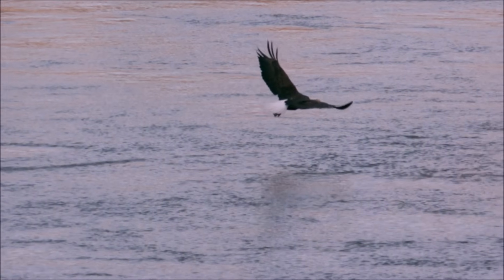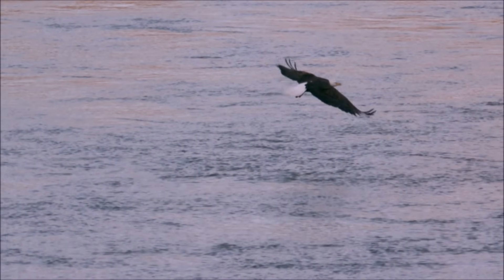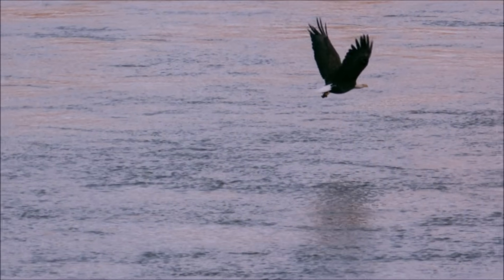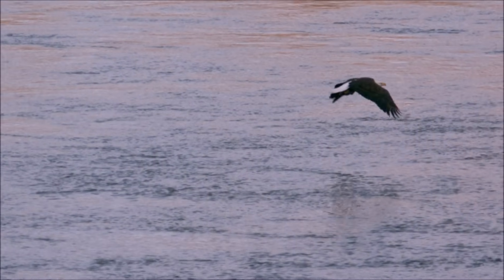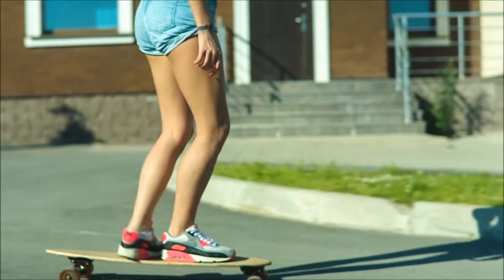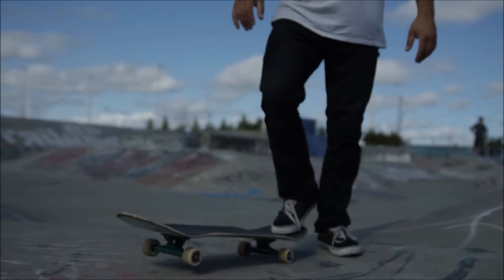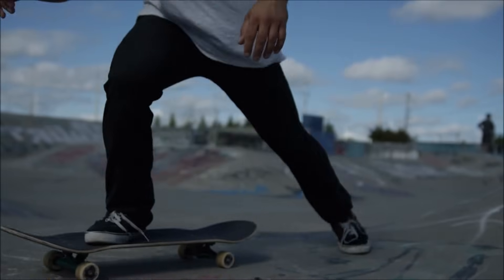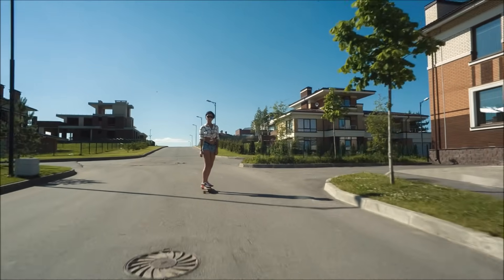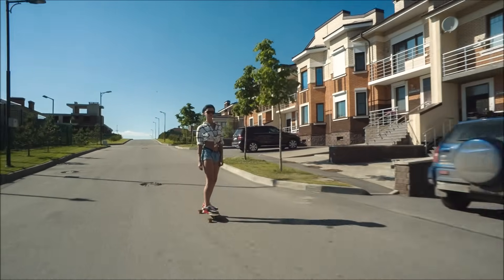We can also see the third law in action when birds fly. Their wings press down against the air, and the air pushes up against their wings, allowing them to move upwards. Another good example is skateboarding. The skater pushes backwards against the ground with their foot, and the ground pushes forward with equal force. Since the wheels of the skateboard reduce the friction between the person and the ground, they are able to move forward for some time before forces slow them down again.